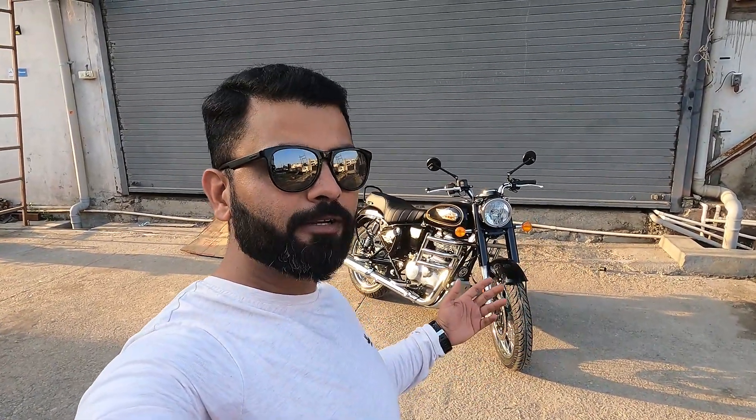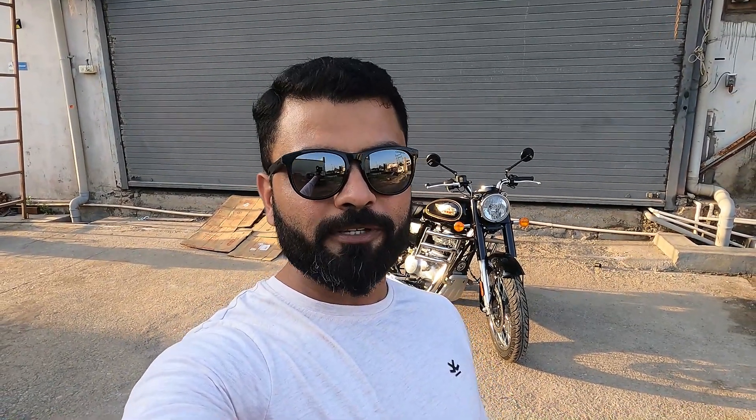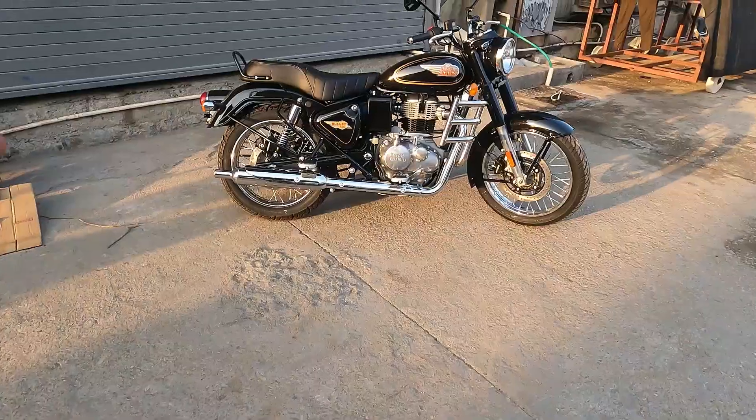Hello everyone, welcome back to our channel. Aaj hamaare paas hai Royal Enfield ki legendary motorcycle, the Bullet 350 - legendary since 1932, nine decades of unbroken tradition. Bullet 350 got a new heart but still the same beat. Aaj hum iske sabhi latest features, updates aur new prices ke baare mein baat karenge. Special thanks to Mangalam Motocorp, Chittorgarh, the Royal Enfield dealership, for helping us out in this video.